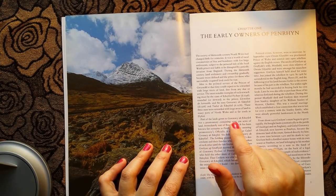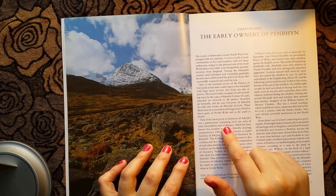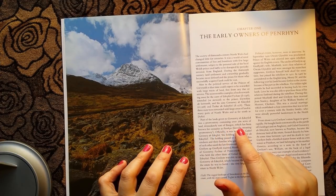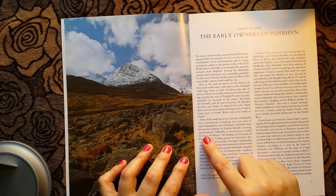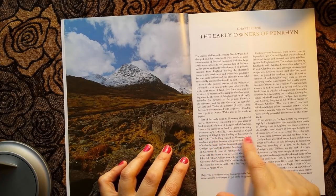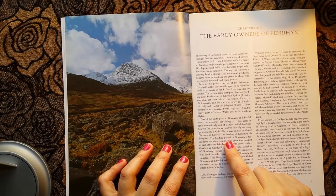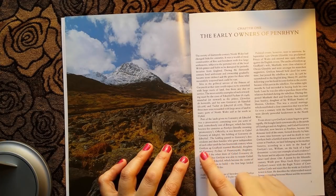Part of the lands given to Garanwy Ab Ednifed was a promontory containing over 500 acres of land immediately east of Bangor, which has been known for centuries as Penryn — the word meaning promontory. Officially it was known as Gayful Garanwy Ab Ednifed, the holding of Garanwy Ab Ednifed. The holding passed to Garanwy's descendants and their families, who grew independent of each other until the late 14th century.